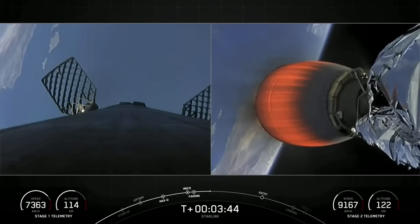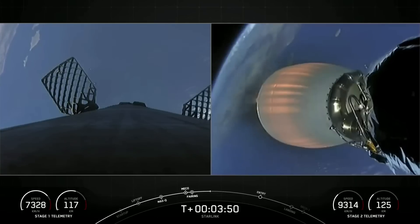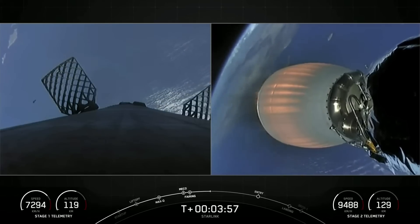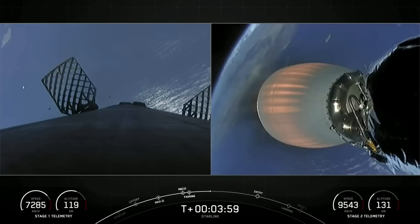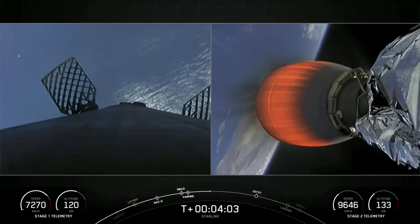Beautiful live views from the first stage on your left and the second stage on your right. You can see those grid fins on the first stage and that Merlin vacuum engine on the second stage. Both vehicles are on a nominal trajectory.